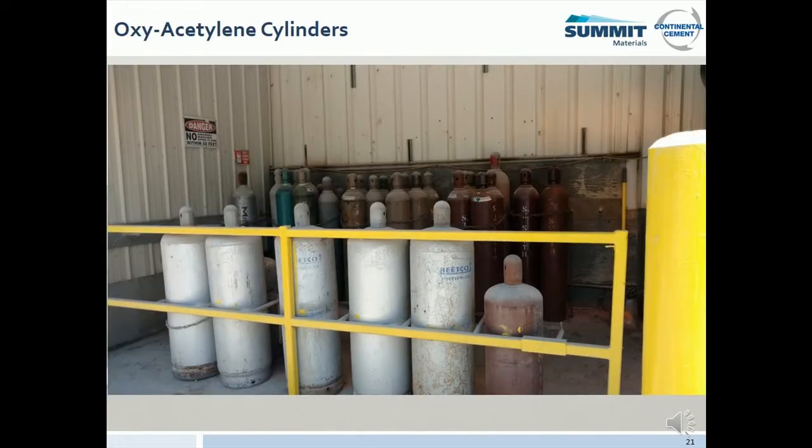Properly secure and store all cylinders upright and be mindful of the reactive properties of the chemicals and gases within the cylinders when placing them next to other chemicals. Protective caps must be installed when the cylinders are not in use. All gauges must be readable and in operation. Hoses must be bled off when not in use.